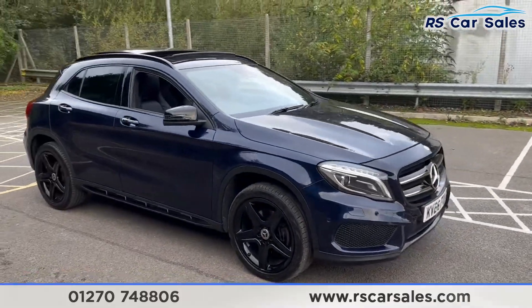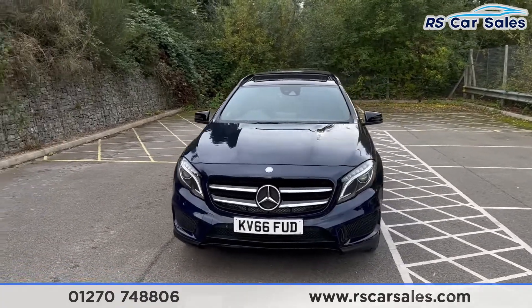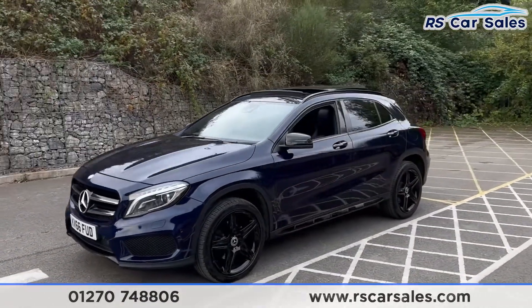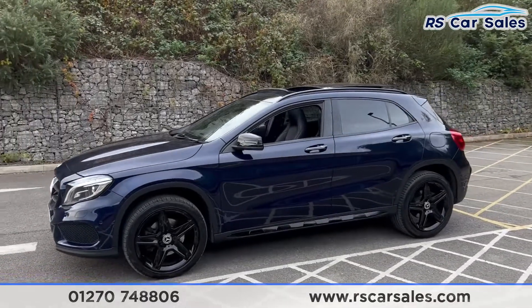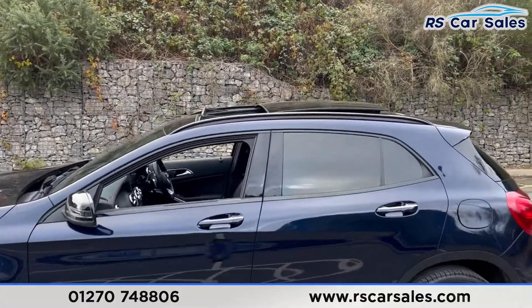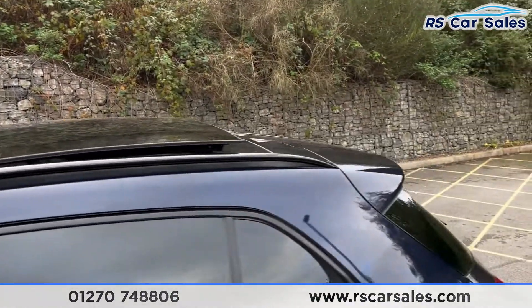We have the blue exterior paintwork, LED headlights, and the chrome Mercedes badge on the front grill. The factory night package includes colour-coded door handles, black door mirrors, and black trim around the windows with privacy glass for the rear passengers. Up top we have the black roof rails and the panoramic glass roof along with the rear spoiler.